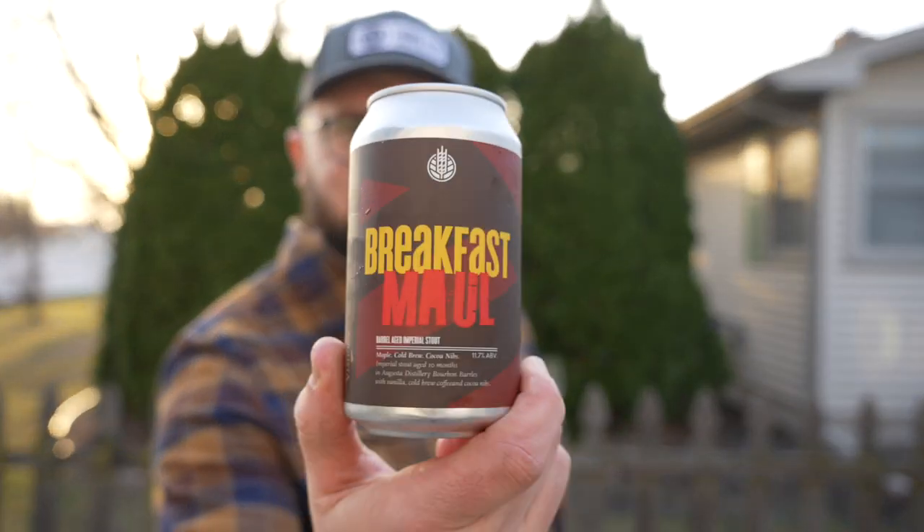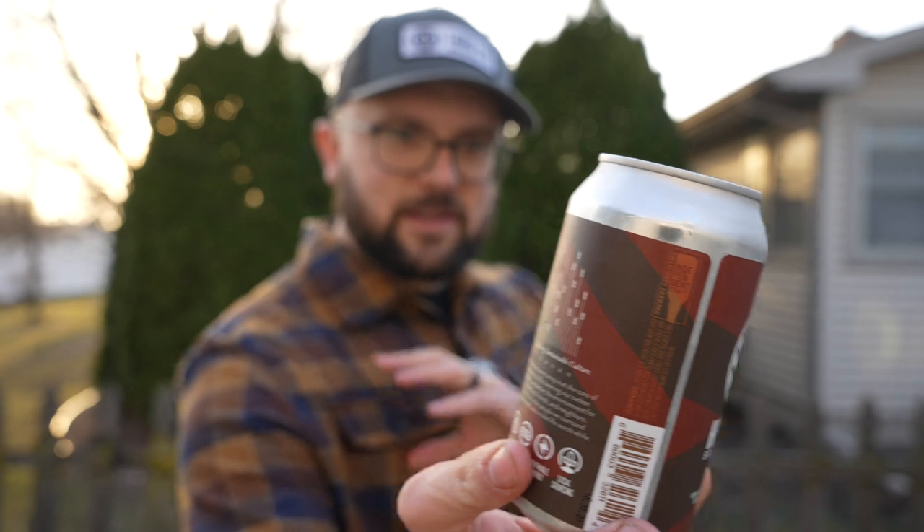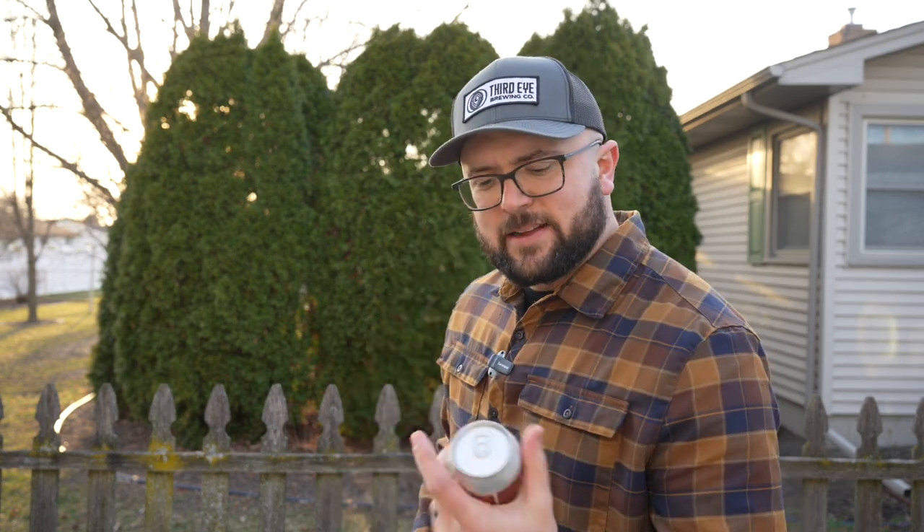This is an imperial stout aged 10 months in Augusta Distillery bourbon barrels with vanilla, cold brew coffee, and cocoa nibs. Augusta Distillery is located in Augusta, Kentucky, and exclusively releases single barrel, cask strength, unfiltered Kentucky bourbon aged at a minimum of eight years. The artwork isn't going to stand out spectacularly, but the red and yellow does a good job of standing out — it's basic but gets the job done. Let's crack this open, pour it, look at it, smell it, taste it, and see what it's got going on.